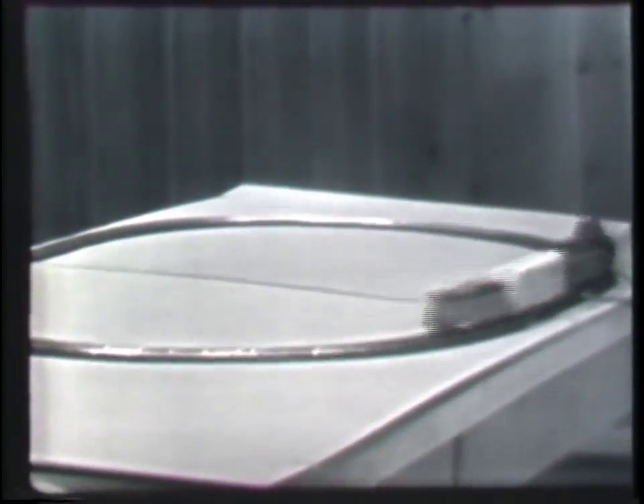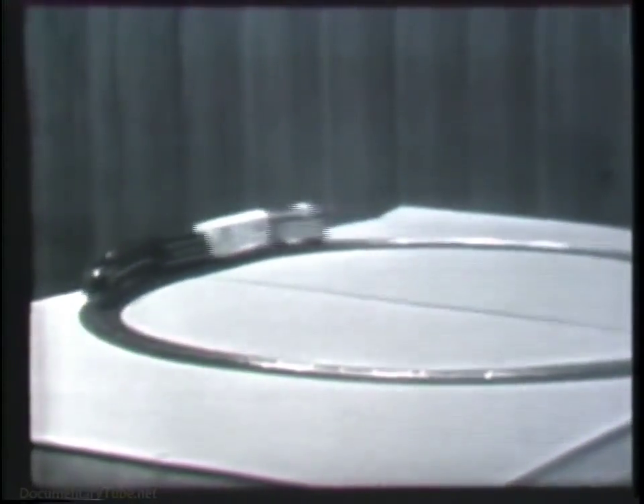This toy train is powered by an electric motor housed inside its engine. The voltage required by the motor in order to operate is about 15 volts. When the power cord is connected to a standard 110 volt AC outlet, however, only the required 15 volts is applied to the electric motor. What is it that accounts for this reduction in voltage?